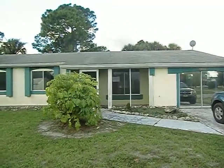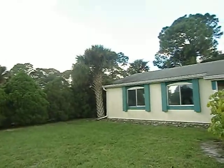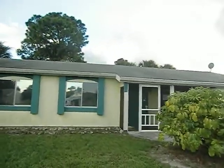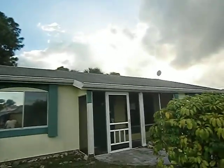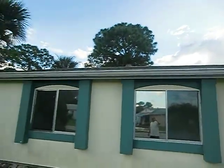Hey Bill, this is the house on Belcrest. The roof is looking a little rough, I think. There are just some areas where it looks like the shingles are a little rough, loose.